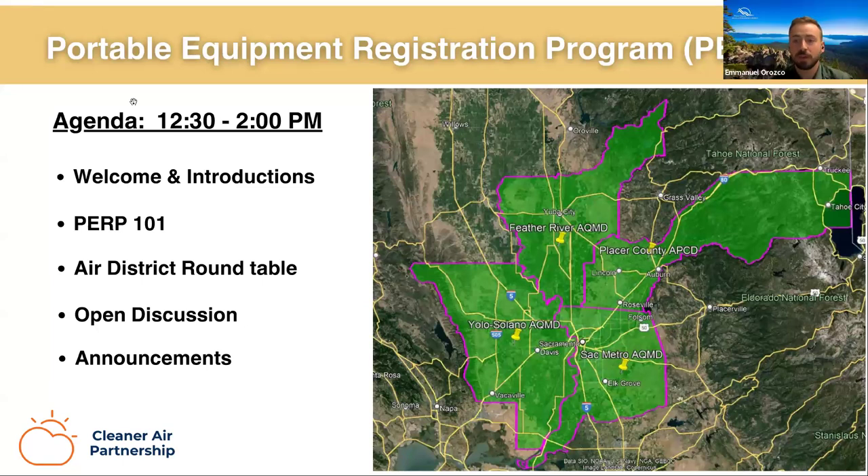I'm Emanuel Orozco, the permitting and engineering manager at Placer County APCD. Placer County APCD has a total of 18 full-time staff and serves the entirety of Placer County, which has a population of approximately 420,000. We're considered a medium-sized air district with a broad range of stationary sources, ranging from smaller emergency engines and natural gas boilers to industrial-scale lumber mills and utility power generating facilities. We have roughly 1,800 stationary source permits to operate and five federal major sources in the district.